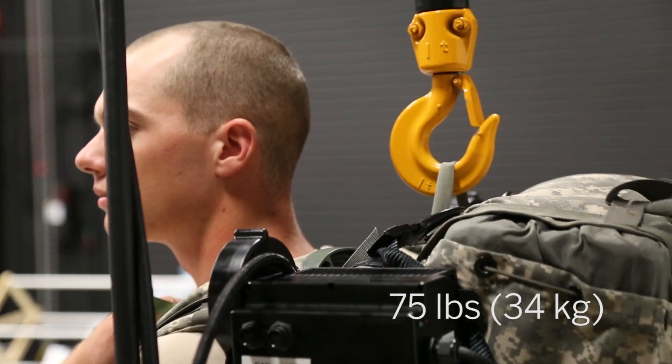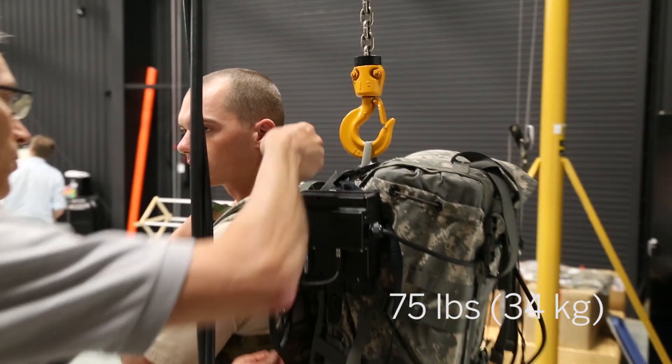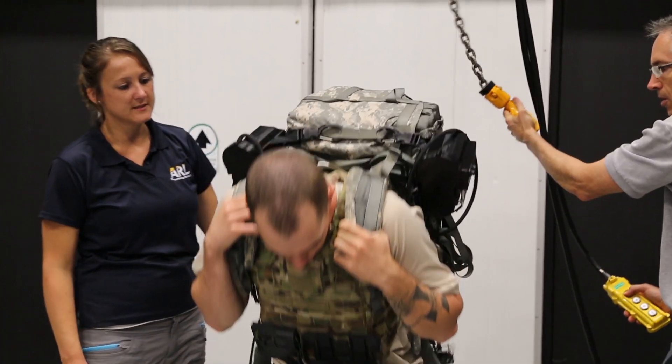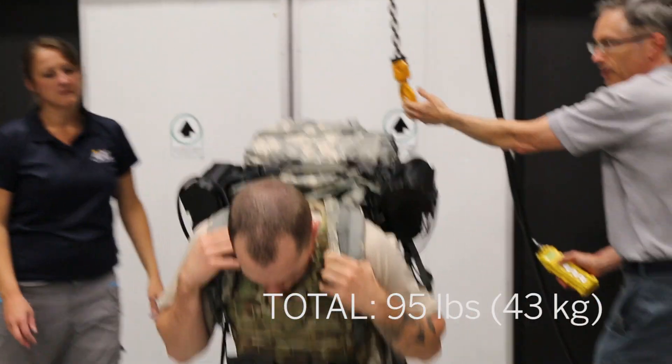The load carried for this protocol is 75 pounds — that was the rucksack, the weapon that they were carrying, and the body armor that they were wearing. The system itself weighs about 20 pounds on top of that.